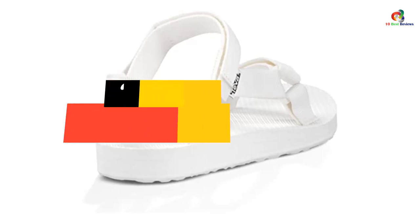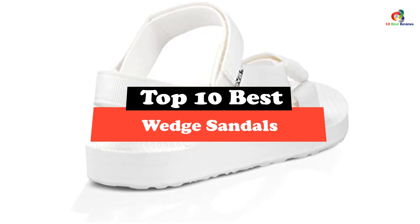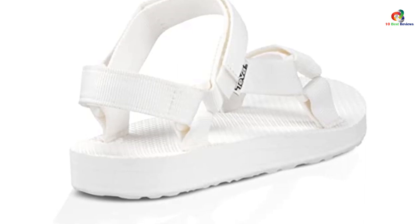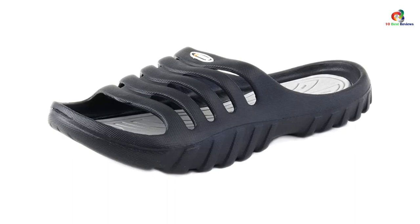Hey guys, in this video we're going to be checking out the top 10 best wedge sandals. Through extensive research and testing, I've put together a list of options that will meet the needs of different types of buyers. So whether it's price, performance, or particular use, we've got you covered.